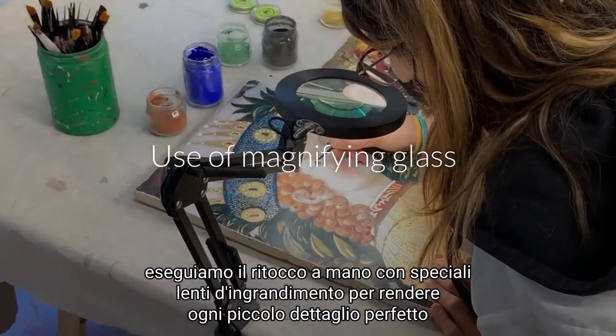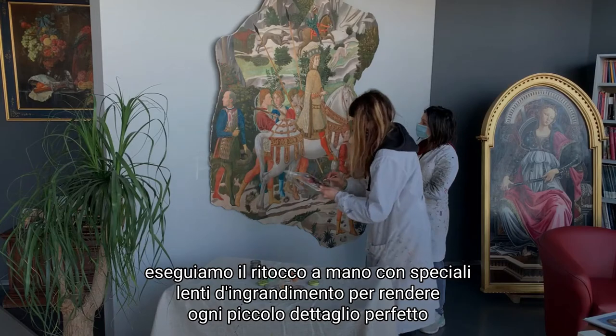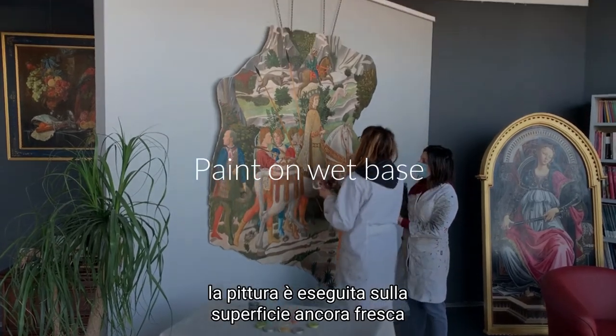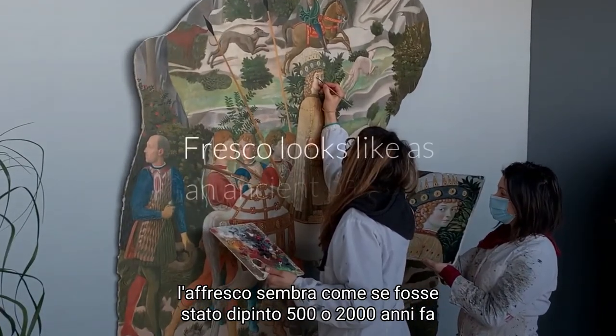We do the retouch by hand, with special magnifying glasses, to make every little detail perfect. The painting is done on the still fresh surface. The Fresco looks as if it was painted 500 or 2000 years ago.